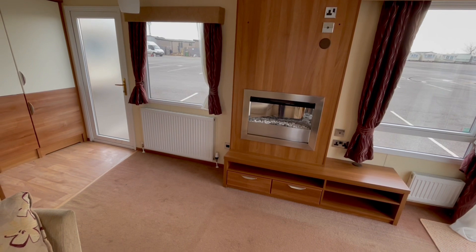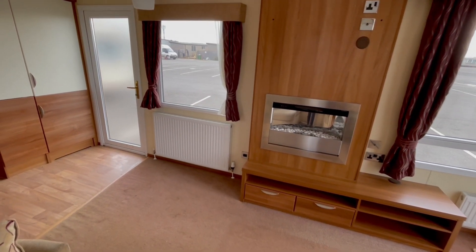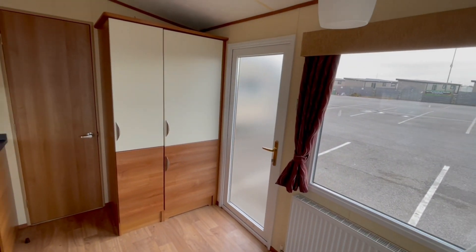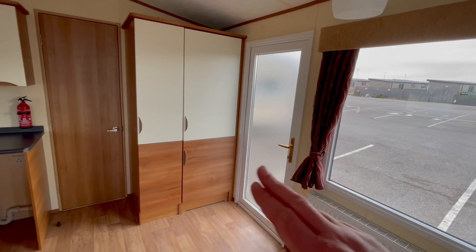Over here we have the electric fire and somewhere to have your TV up there. Currently awaiting its dining table to be put in, so it's got a free-standing dining table and chairs as well. Over here we've got the two-tone cupboards, and behind this door here we've got the fridge and freezer.